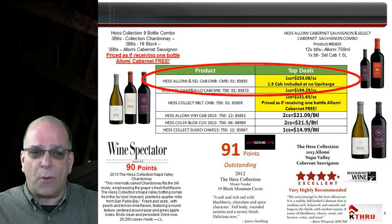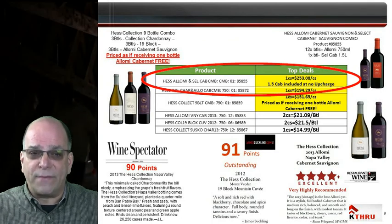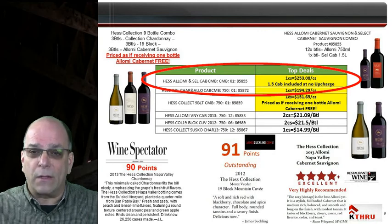This contains one case — a 12 pack of 2013 Hess Alomi Cabernet — plus one bottle of 1.5 liter Hess Select Cabernet. The 1.5 Hess Select Cabernet Sauvignon has a wholesale value of $31.99, and the pack sells at the same price as a regular 12 pack of Hess Alomi Cabernet, so it is like getting a bottle of 1.5 liter Hess Select Cabernet free of charge.